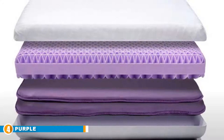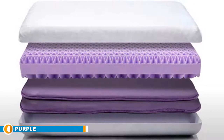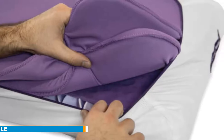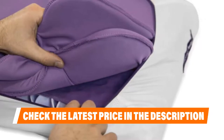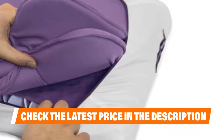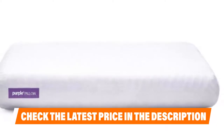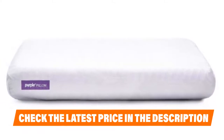Next at number four, we have Purple. If you're familiar with Purple mattress technology, you will instantly notice the same grid in their pillow. The hyper-elastic polymer creates a very cool surface with good support, response, and air circulation. It should conform nicely to the head and neck without losing its shape. It comes with an inflatable booster so you can adjust the height, which can be easily removed if needed. The cover is constructed from polyester, bamboo viscose, and spandex, and is 100% machine washable. You will love the Purple pillow if you are a side or back sleeper, want something that's not memory foam or feathers, and want an exceptional cooling and supportive pillow that conforms well.